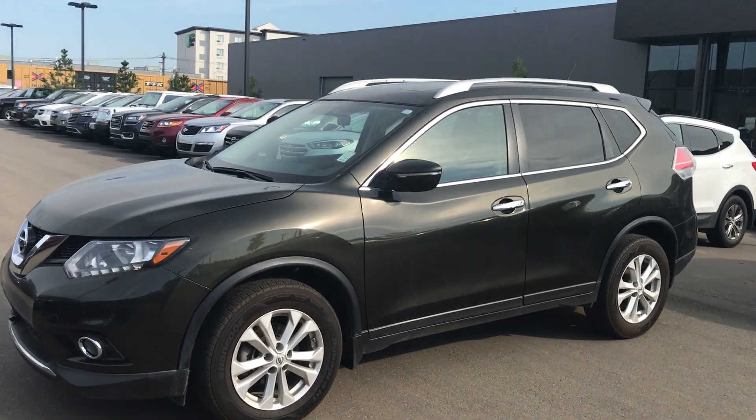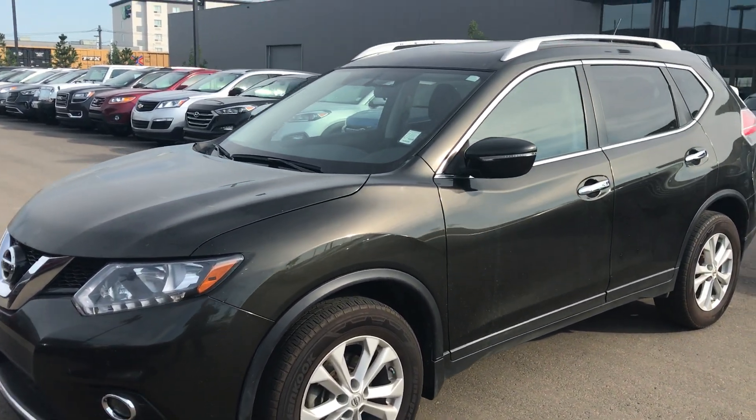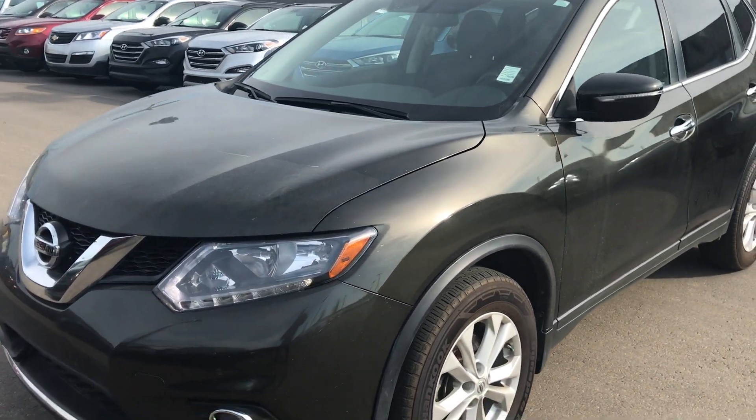Good evening, this is Alex here at River City Hunt. I just wanted to give you a quick glimpse of the 2014 Nissan Rogue that we have here on the lot.